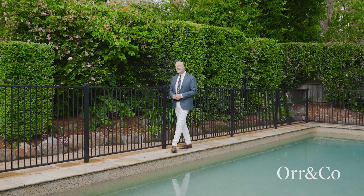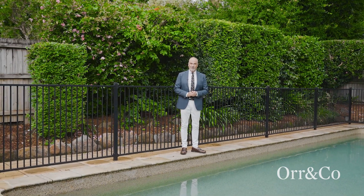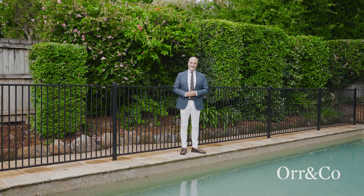16 Todman Avenue, West Pymble is sure to delight on inspection. Feel welcome to join us at our Wednesday and Saturday open home.